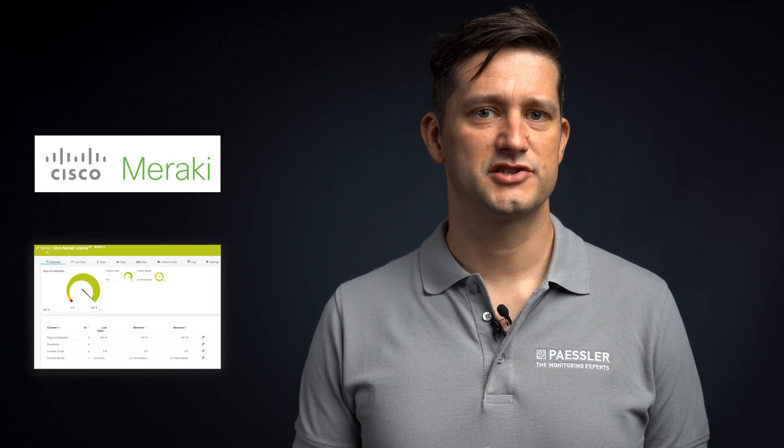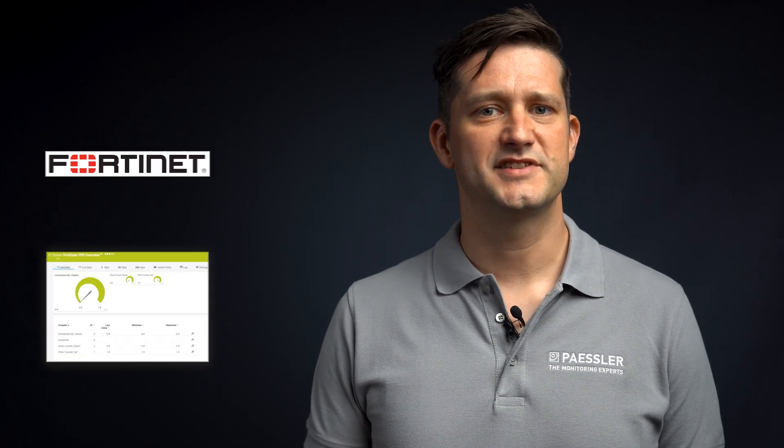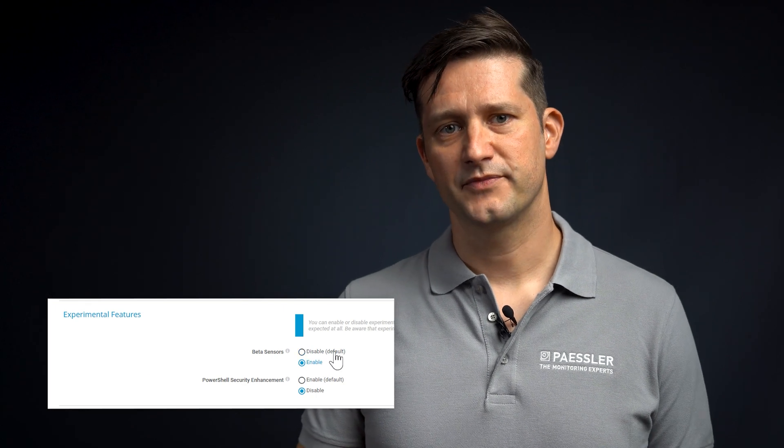We are constantly adapting our feature set to our customers' current needs and business situation. PRTG is famous for its native support of many services and devices. In 2022, we released Cisco Meraki sensors that show license and network health, FortiGate sensors, and we rewrote the NetApp sensors to work with the new NetApp API. In release 78, you can also find the new Microsoft 365 mailbox sensor, which works as an alternative for IMAP, POP3, and roundtrip sensors. All these can be found by activating the experimental features in PRTG, and after a few versions they will be released as new.